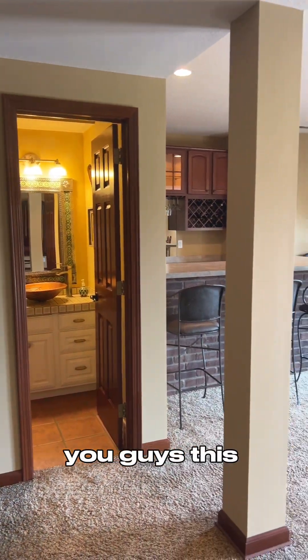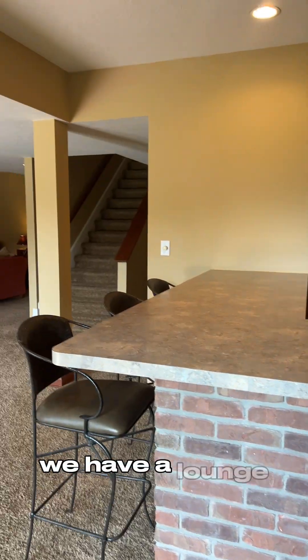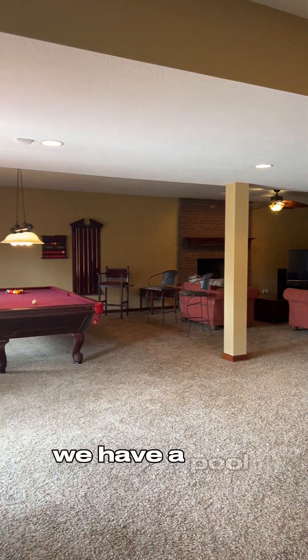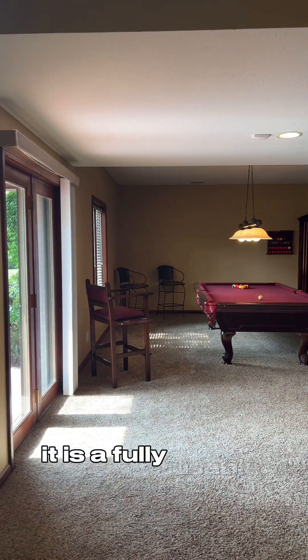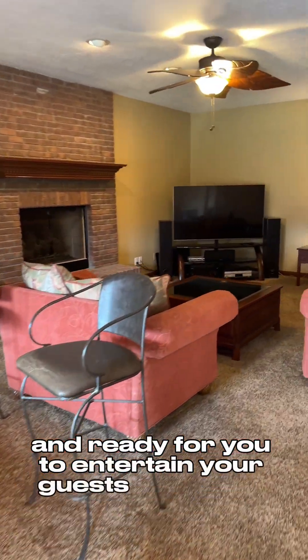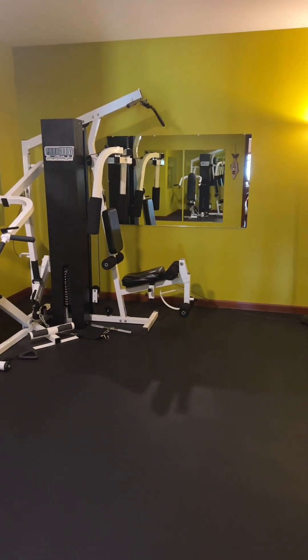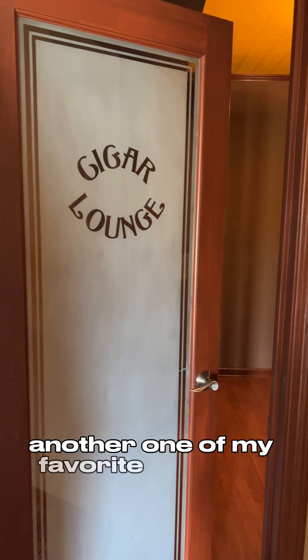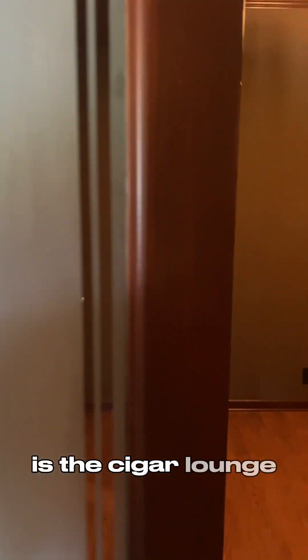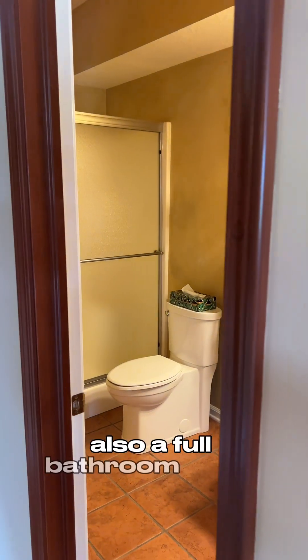You guys, this basement has it all. We have a bar, a full bathroom, a lounge, a workout center, and a pool table. It is a fully usable space, ready for you to entertain your guests and family whenever you need. Another one of my favorite features in this home is the cigar lounge — check out the listing online and you can see the beautiful furniture and how they have it arranged. And there's also a full bathroom in the basement.